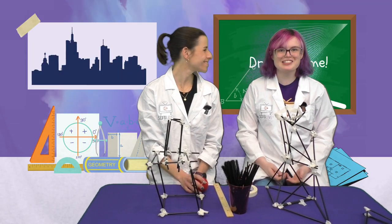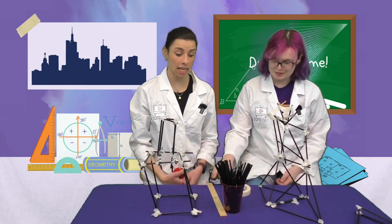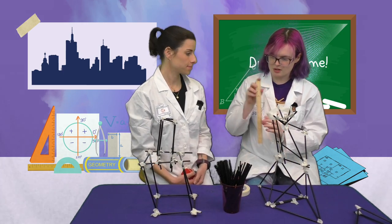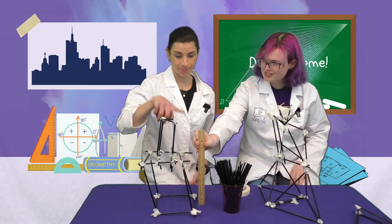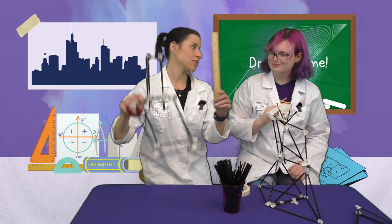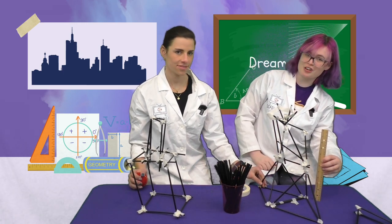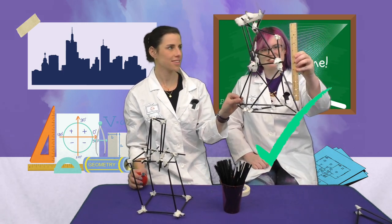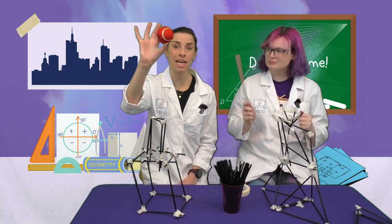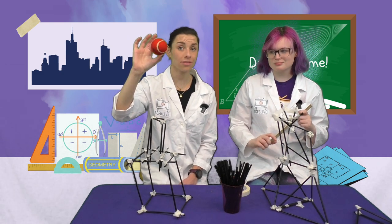Great work, scientists. Now it's time to test our structures. The first rule was that it needed to be one foot tall. It looks like yours is over a foot tall — check. It looks like mine is over a foot tall too — perfect, check. The second rule is that it has to hold the weight of a ball for 10 seconds. Let's try.